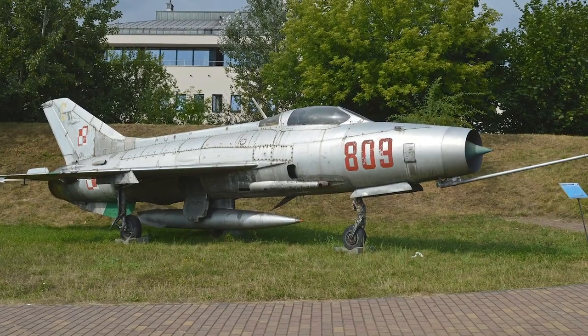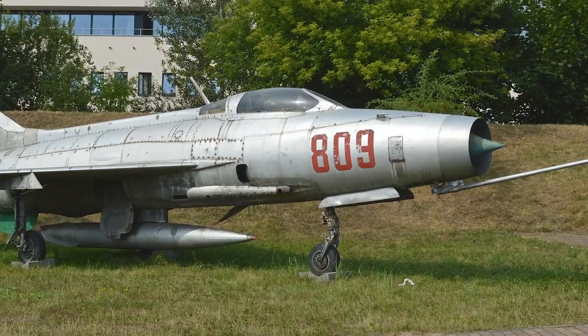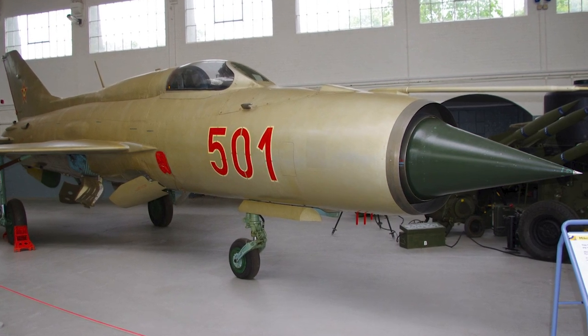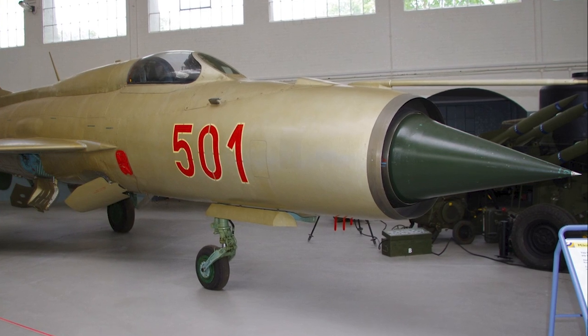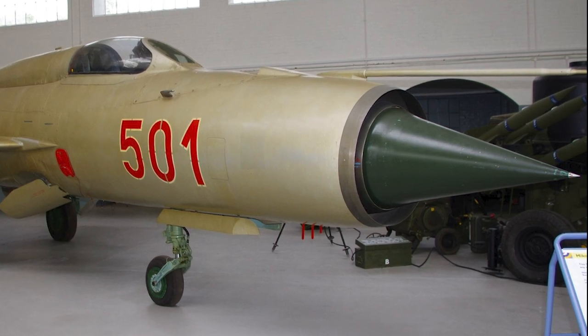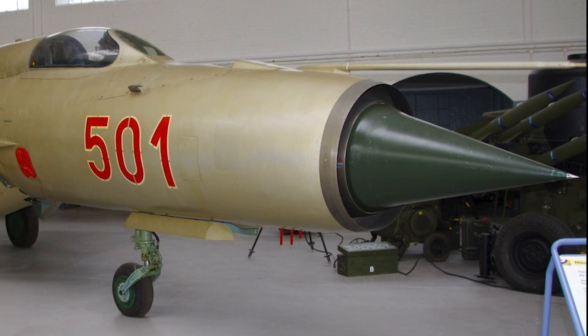The first large-scale production variant, the MiG-21F, entered service in the Soviet Air Force in late 1959. The MiG-21 PF, a considerably more advanced version, was demonstrated in 1961 and was equipped with an R1L radar. Between 1964 and 1970, a number of modified subvariants were produced, with later versions of the PF featuring an upgraded engine as well as an upgraded radar.